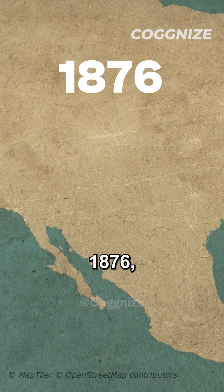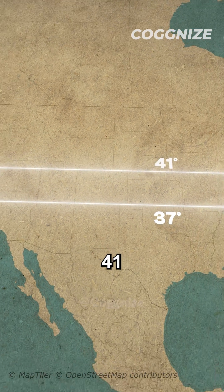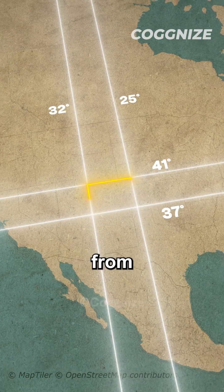Back in 1876, Congress outlined Colorado's borders as a rectangle, extending from 37 to 41 latitude and 25 to 32 longitude, starting from Washington DC.